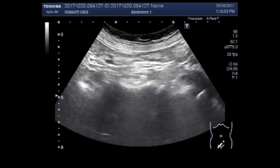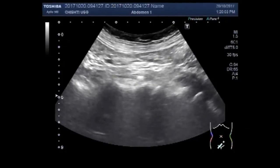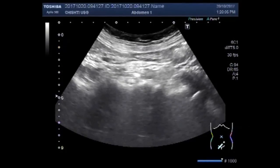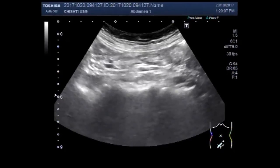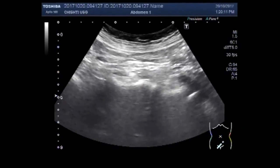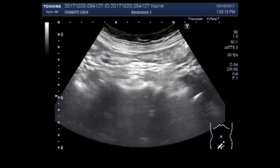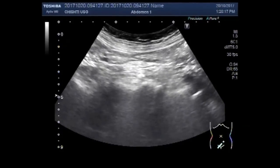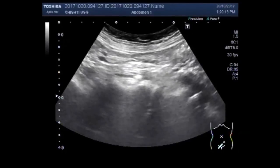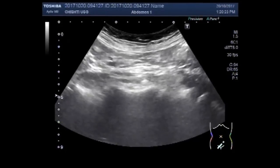I am sorry, the body parts shown on the screen are not correlating with the position of the probe. This probe is positioned just below the rib cage. Thanks for watching, please subscribe to my channel.